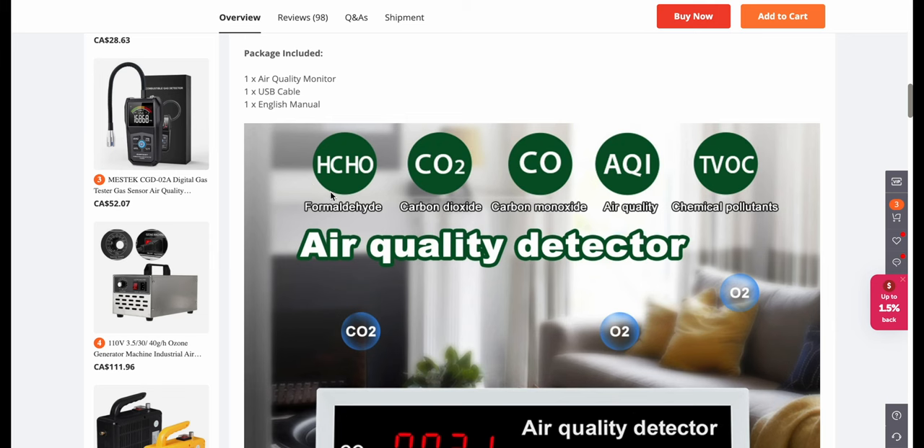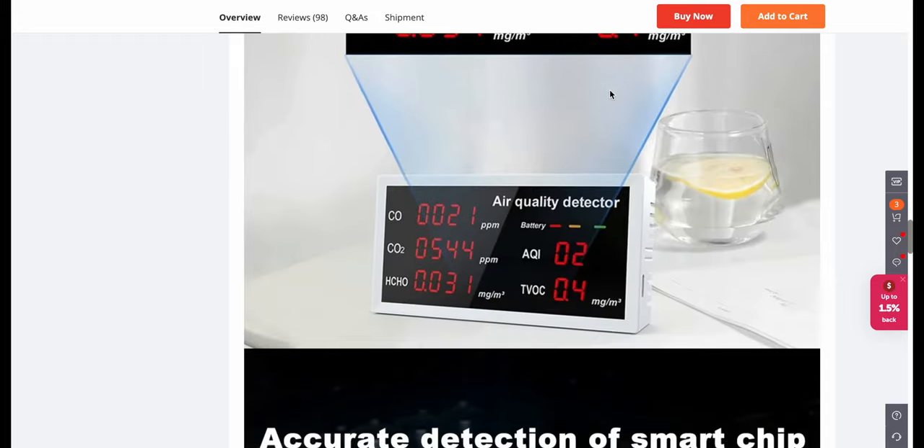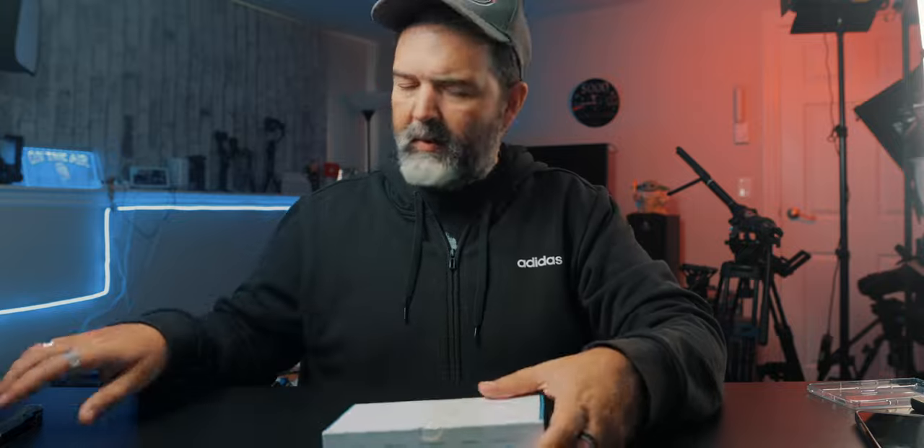Oh, here we go — formaldehyde, carbon dioxide, that's a good one, and carbon monoxide, that's a really good one — air quality in general and chemical pollutants. I'm hoping it will go through and tell you what your numbers should be, because a number's going to come up and I'm going to be like, I have no idea if that's actually higher or not. We'll pop it open and let it do its measuring and see what this room is telling me — if we're okay.